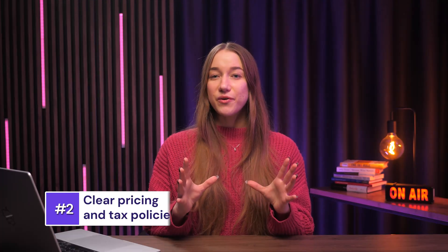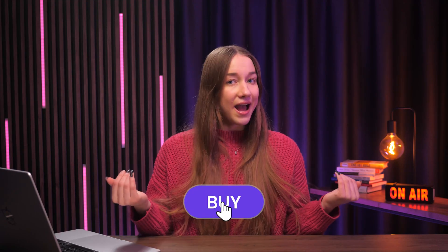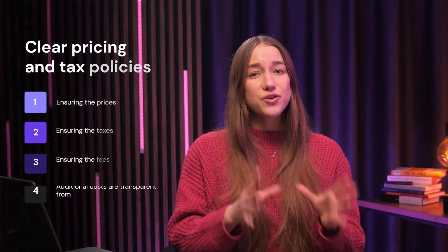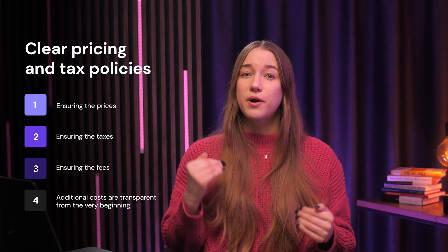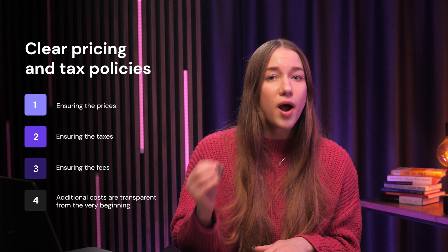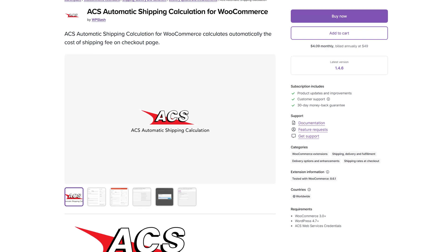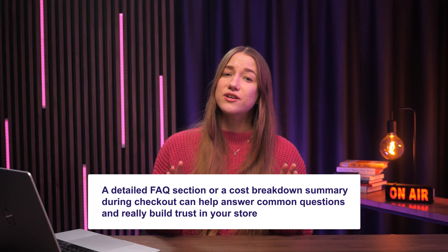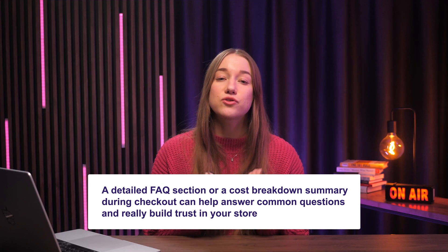The next step is a really big one, so listen up. If a customer notices extra costs added at checkout that they weren't notified about before, they may leave right away. Address this by ensuring that all prices, taxes, fees, and any other additional costs are really transparent from the very beginning. Display these details prominently on product pages, in the cart, and at checkout. You can use a plugin like ACS Automatic Shipping Calculator to display fees and taxes based on the customer's location. And a detailed FAQ section for a cost breakdown summary during checkout can help answer common questions and build trust in your store.